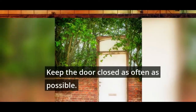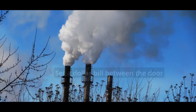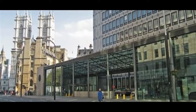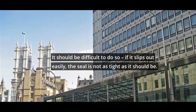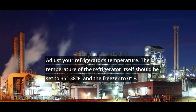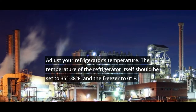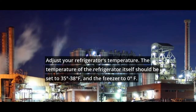Keep the refrigerator door closed as often as possible. The door's seal should be checked to ensure it is secure. Set a dollar bill between the door gaskets and try to remove it — it should be difficult to do so. If it slips out easily, the seal is not as tight as it should be, so consider replacing it. The refrigerator itself should be set to 35–38 degrees Fahrenheit, and the freezer to 0 degrees Fahrenheit.